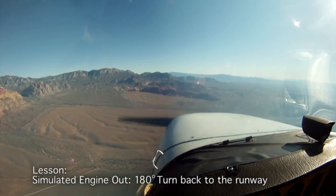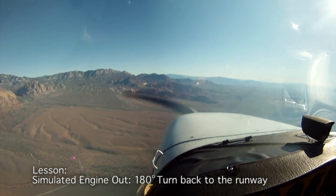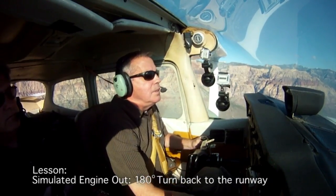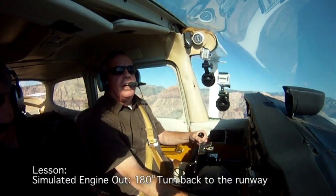While we're up here, I'll just keep the engine out. As an instructor — if you guys are practicing this by yourself — always make sure you clear the engine. You don't want to get down low when you need that engine and not have it.